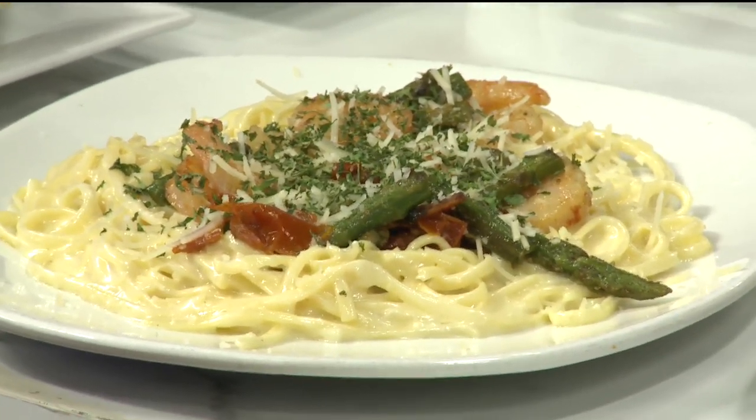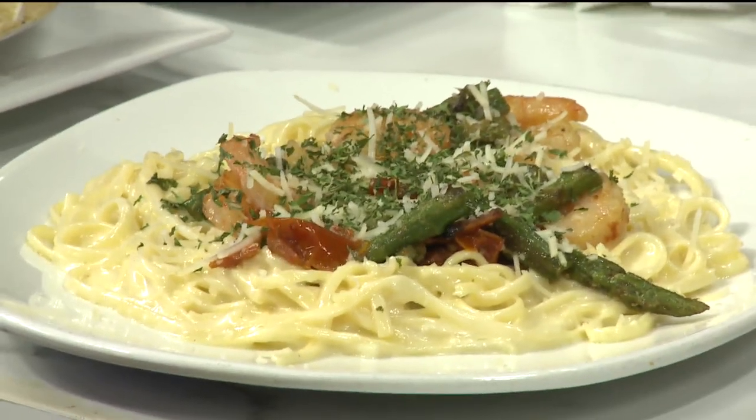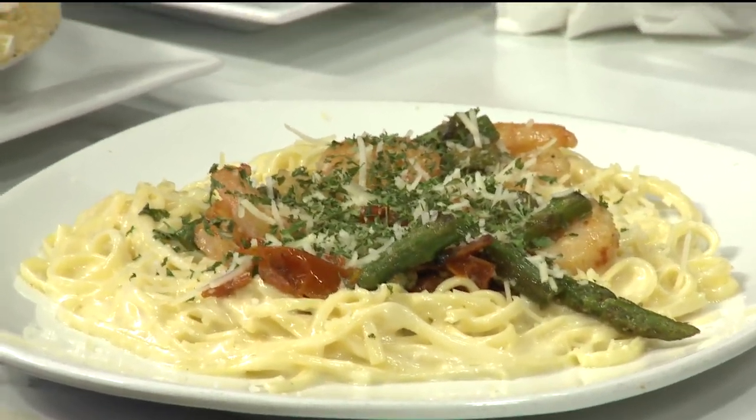That looks amazing. You had me at asparagus, but I mean, look at the cheese — the whole thing. What a presentation. You do want to eat this. Sometimes something is so pretty you don't want to mess it up. I'm going to mess this up. You're going to have to.